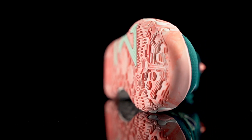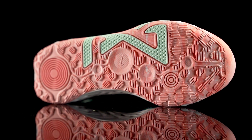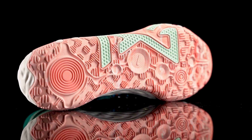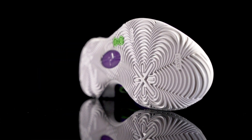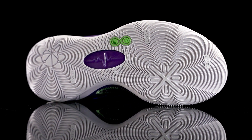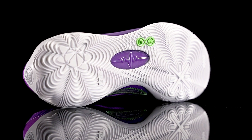Next category is best traction. My pick is the PG-6 — the traction is the most consistent on whatever surface or court condition I'm playing on. It always has an amazing bite. The 808 II is also up there for best traction — amazing bite, very minimal dust pickup, it bites through dust as well, and is super durable. You should be able to take the 808 II to an outdoor court too.